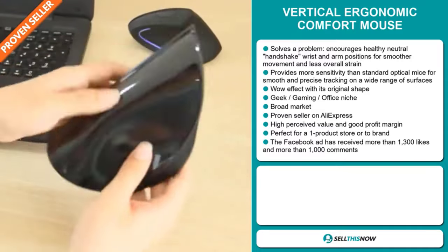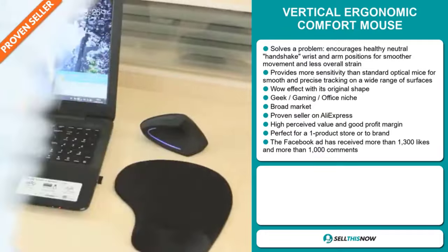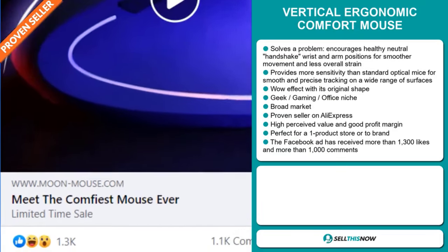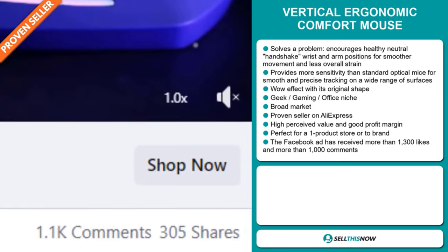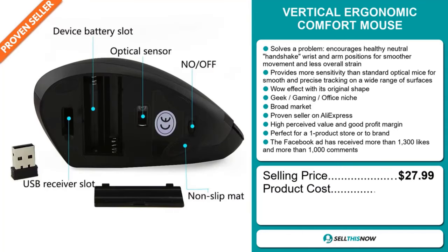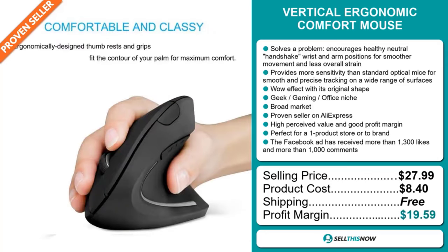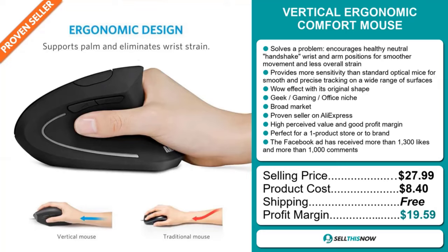This item has a high perceived value and will give you a good profit margin. It's perfect for a one product store or to build a brand around. The Facebook ad has received more than 1,300 likes and more than 1,000 comments. The selling price for the Vertical Ergonomic Comfort Mouse is just under $28, whereas the product cost is only $8.40. Shipping is completely free, so you're looking at a very good profit margin of $19.59. Sell this now.